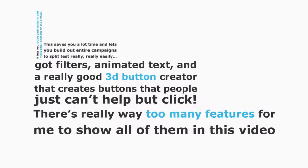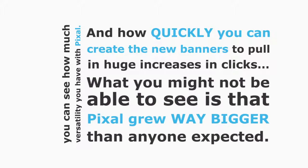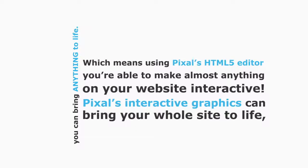There are way too many features to show all of them in this video, but they're all on the page below, so be sure to take a look. Even with this small taster, you can see how much versatility you have with Pixel — how much time it saves you, how easy it is to use, and how quickly you can create new banners to pull in huge increases in clicks. Pixel grew way bigger than anyone expected because with HTML5 you can bring anything to life.